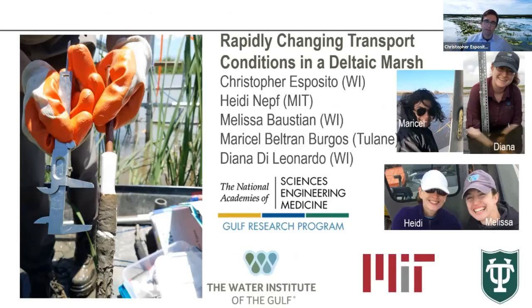I'm going to start by talking about some of the field data collection and research from this project, as a way of pivoting to explaining what the Bay Denise Living Lab is. This is an abbreviated version of a presentation I usually give titled 'Rapidly Changing Transport Conditions in a Deltaic Marsh.' Co-authors include Diana Di Leonardo, Heidi Neff, Melissa Boschian, and Maricel Beltran Burgos, whose master's thesis — just defended last month — forms a lot of this work.